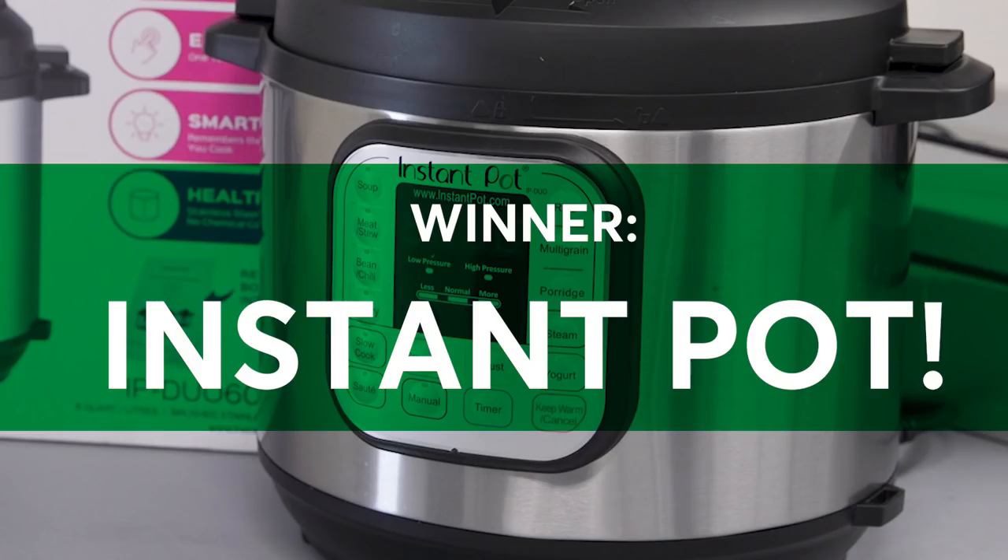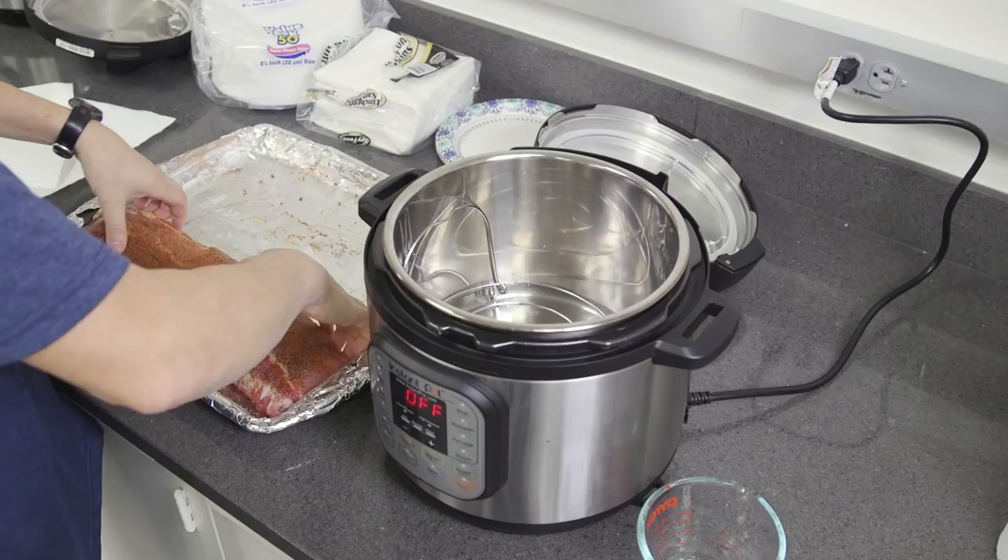Then the team tackled a slow-cooked pulled pork. They took about the same amount of time, and both versions came out tender and tasty.